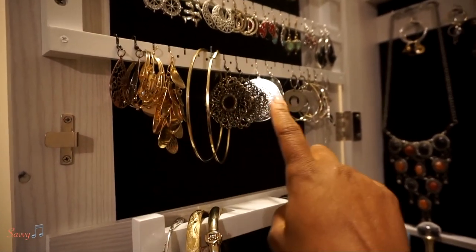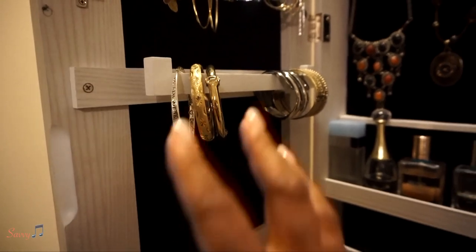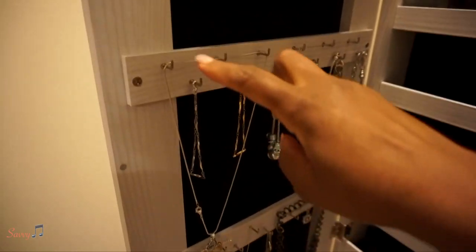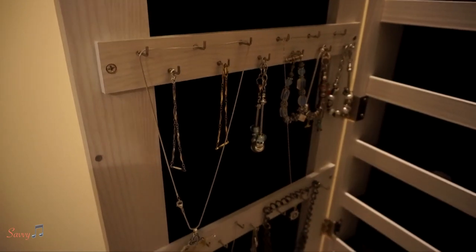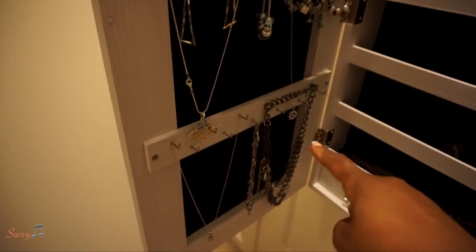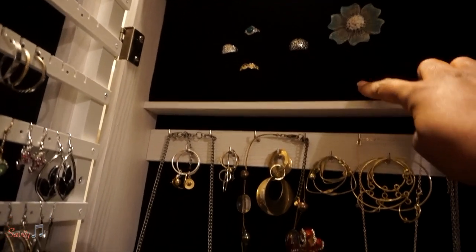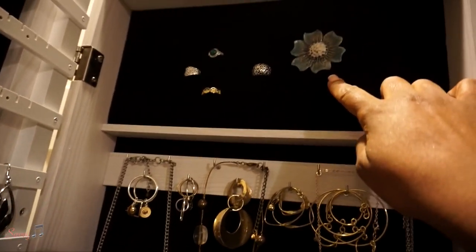This area is for bracelets, bangles, and necklaces. Necklaces can go here, and if they're a little bit longer you can put them over more than one hook. I have bracelets in between — I'm trying to utilize all of the space that I have, with more necklaces down there too.